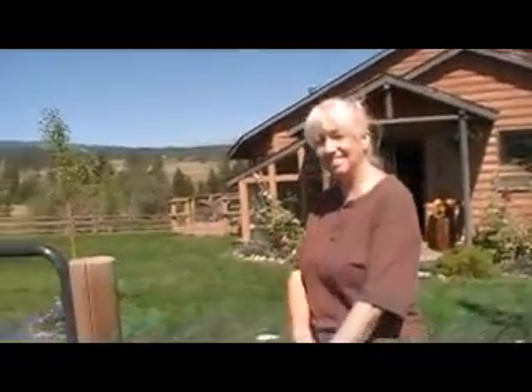Larry and Carol have this beautiful property. It's really paradise, and I'm not just saying that.